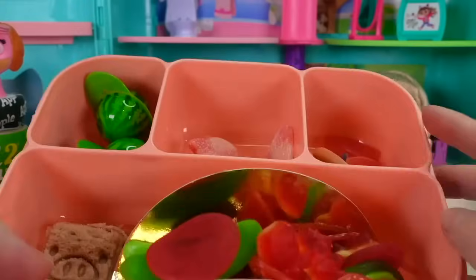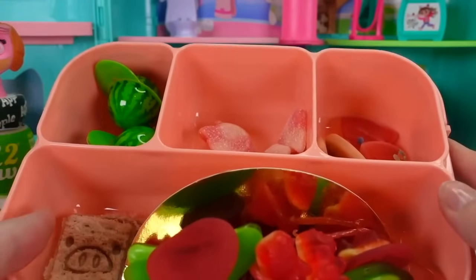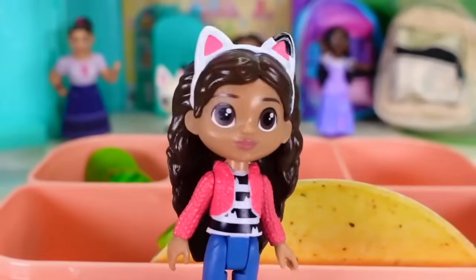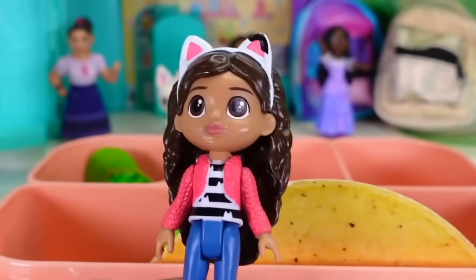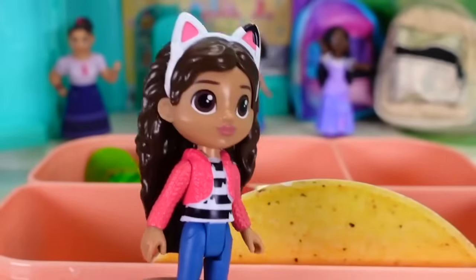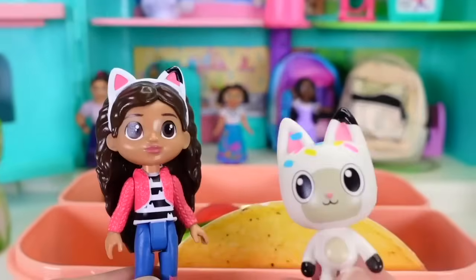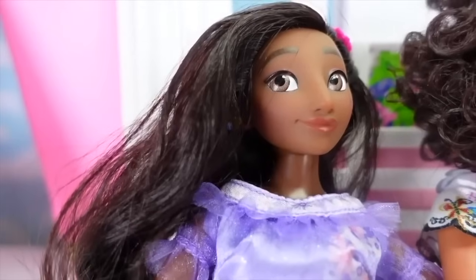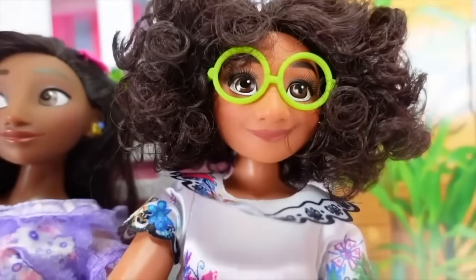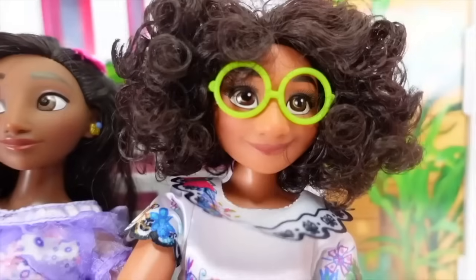You could definitely take these little sandwiches, real watermelon, real mango, and you could have a sweet treat like a gummy donut or a real donut for dessert. You can also add vegetables like carrots and cucumbers. This has given me a lot of good ideas - I'm gonna pack our real lunch now, and then we're going to school!